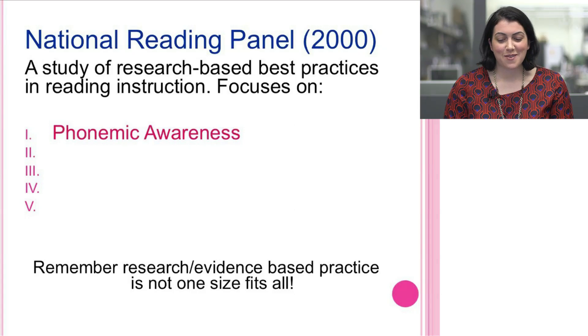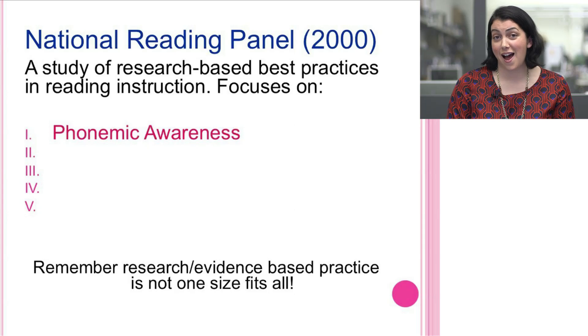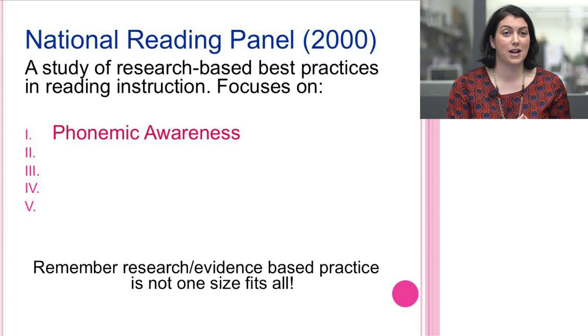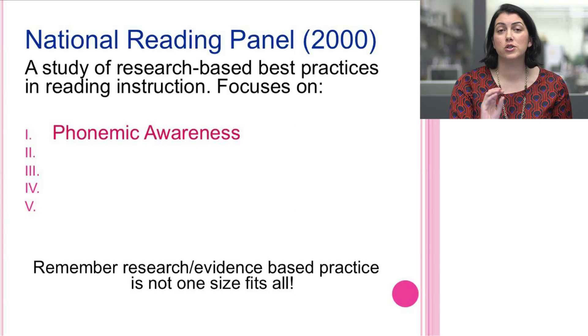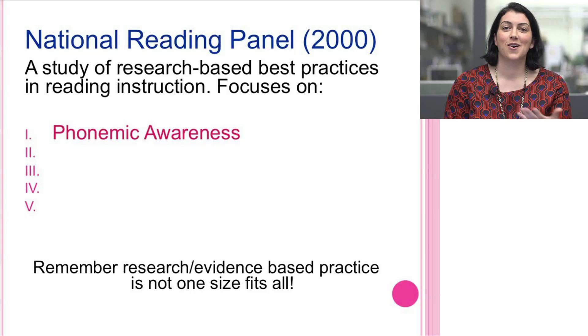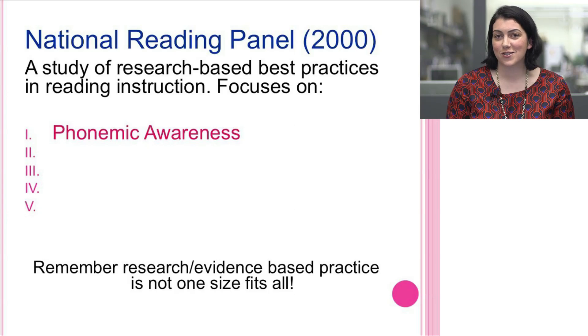Research and evidence-based practice is not one size fits all. For as wonderful as the work of the National Reading Panel is, this research was not done on students who are English language learners. So it's very important that if you have students who are from culturally and linguistically diverse homes, be sure to supplement what we discuss with evidence-based practice for those specific populations.